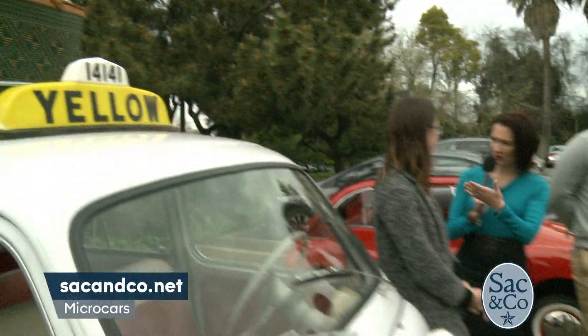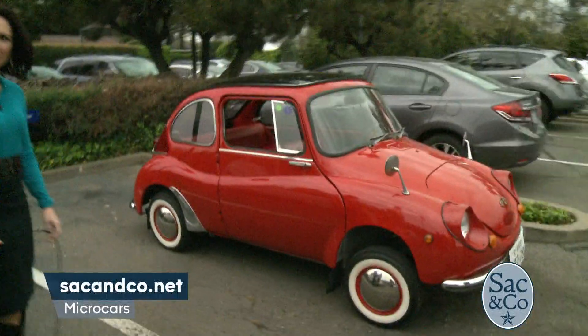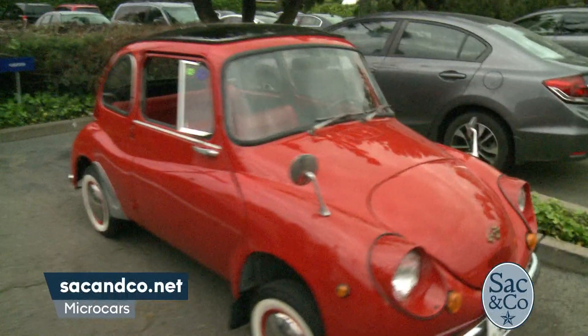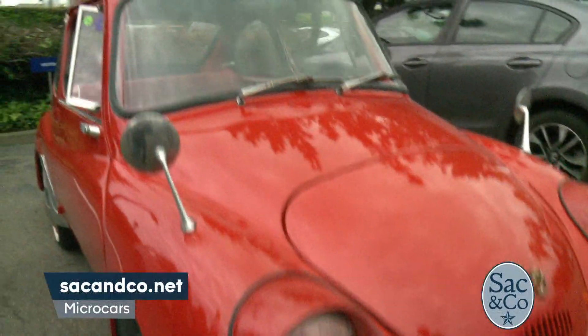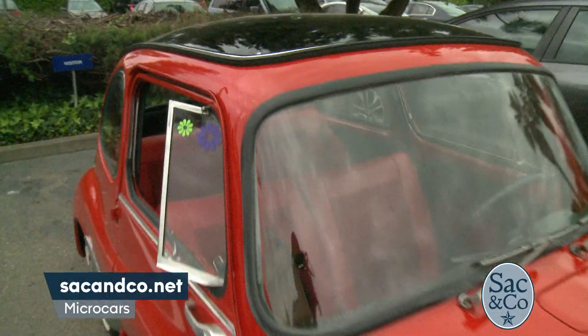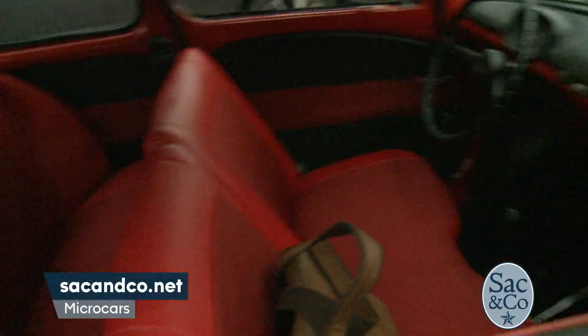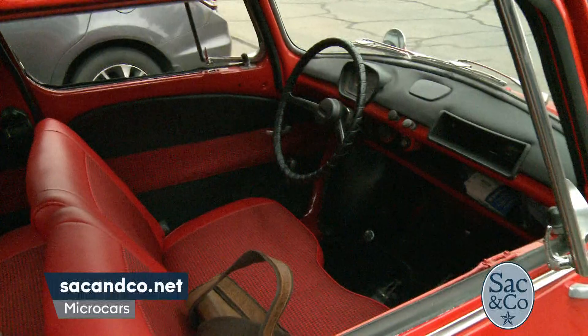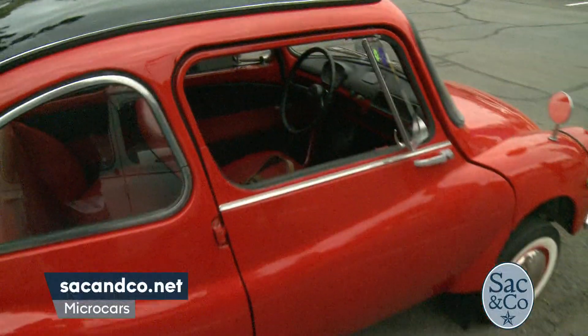Our smallest one is the 1970s Subaru 360. These were designed for families — super tiny, but intended to fit two adults and maybe even three kids in the back seat. This car is so cute, it looks like a little cartoon car. You may have seen a replica at amusement parks — look how tiny those wheels are!